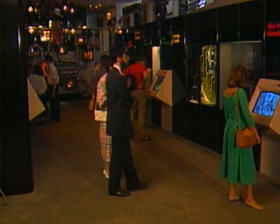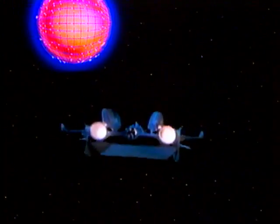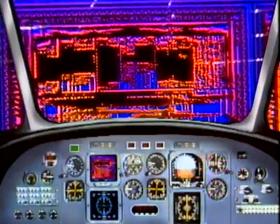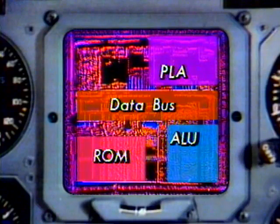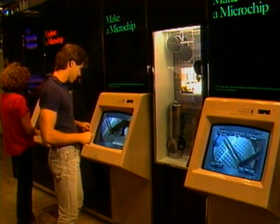In the microelectronics area, they learn how microchips work. Welcome to Explore a Microchip. We're going to fly down to the surface of the mighty microchip to find out what the different parts do. Set your course by touching one of the sections: arithmetic logic unit, programmed logic array, data bus, read-only memory, or the clock. They are taken through the process of making a microchip.